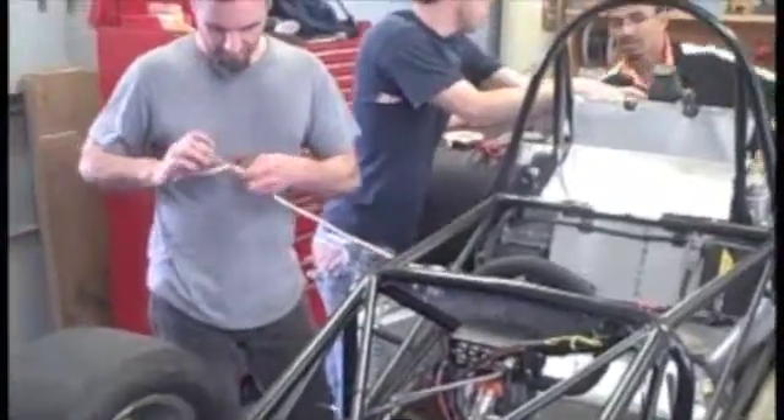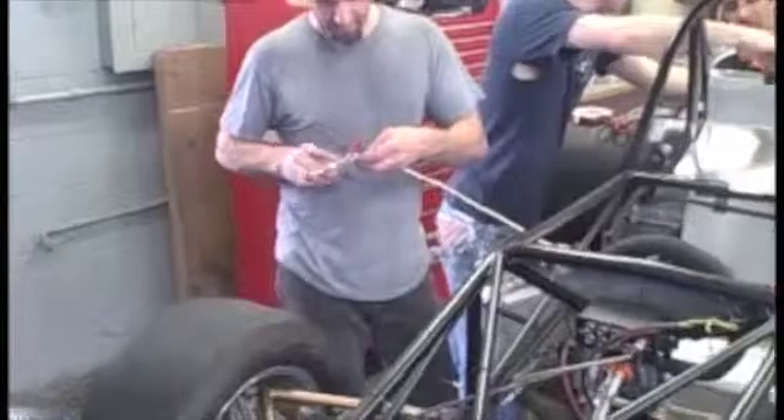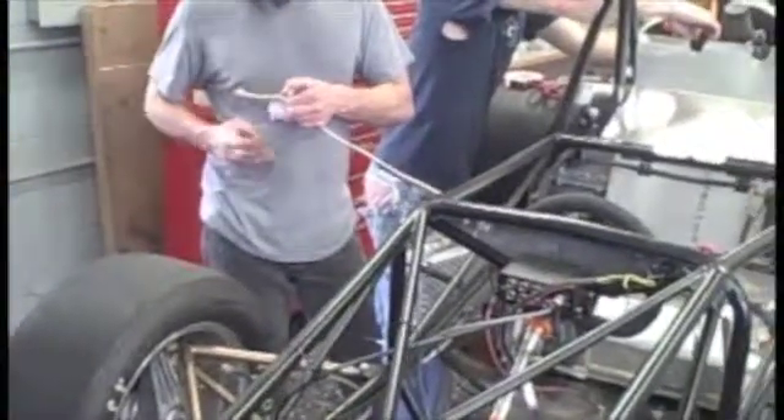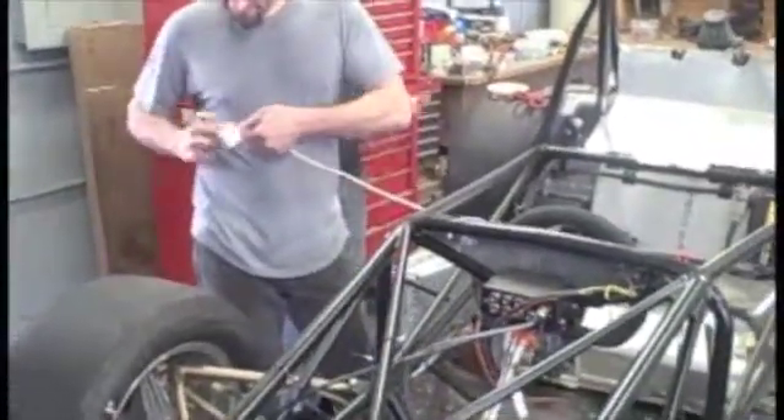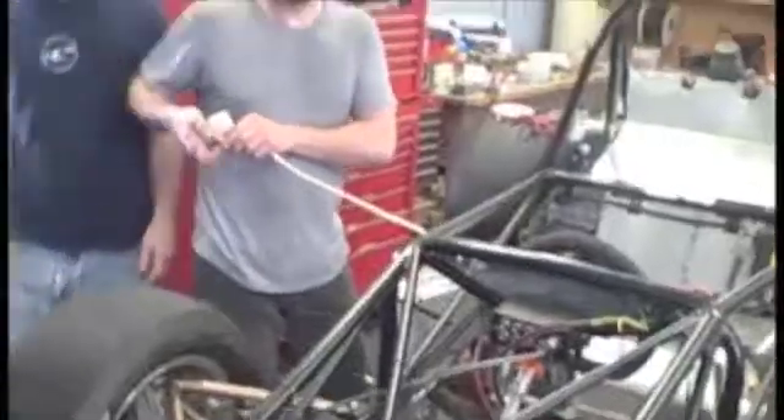The OU Society of Automotive Engineers was the last of the engineering teams preparing for an upcoming competition, but they said they still had a lot of work to do on their Formula Racer in preparation for their competition that was little more than a week away.